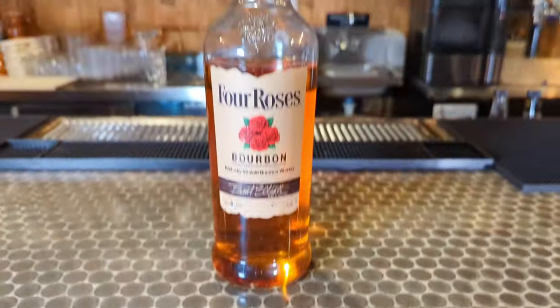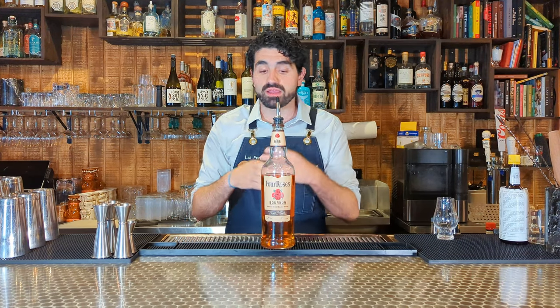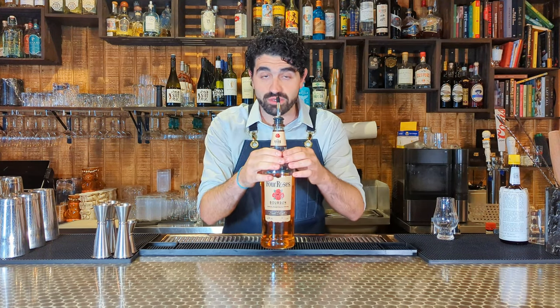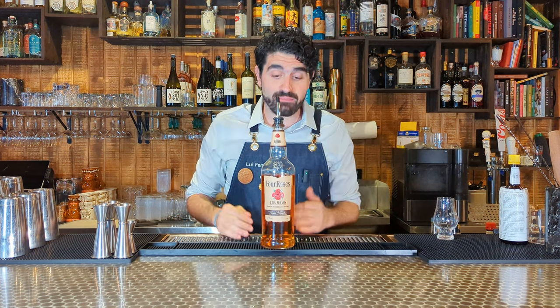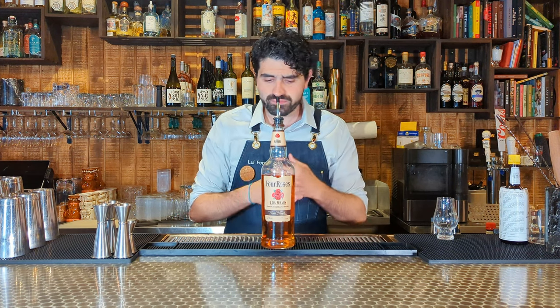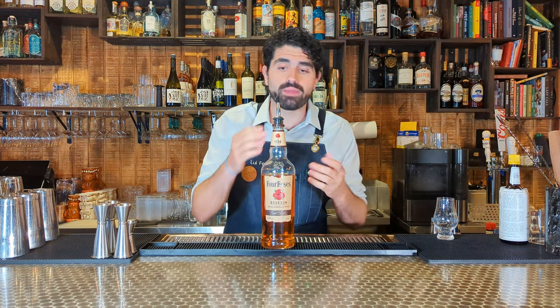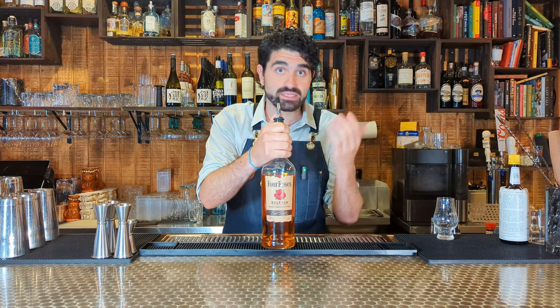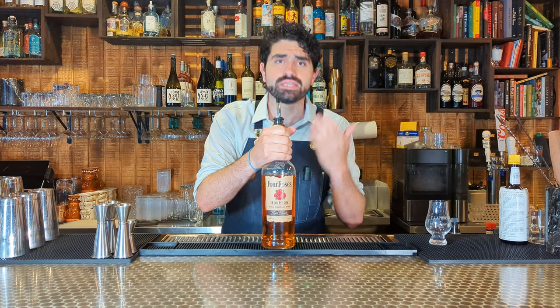The first brand I want to talk to you about is Four Roses. Four Roses Yellow Label is a bottle that comes in at about $20 to $25 for the liter. I've been using Four Roses for many years at my bar — it is our well bourbon. It's about 40% ABV. It comes from a very reputable distillery. It's not going to blow you away, but it's great for cocktails, a nice easy sipper, budget friendly, and really easy to find.